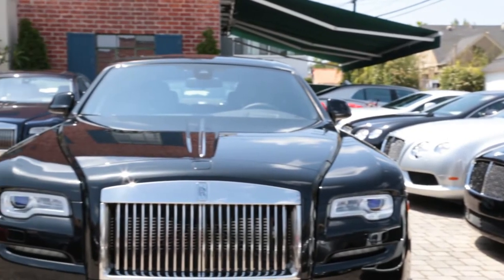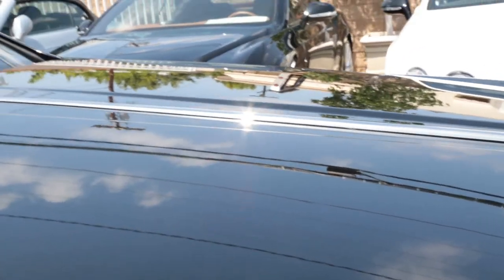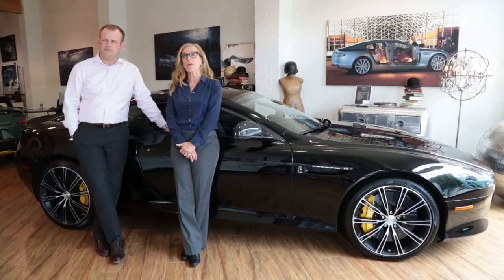We choose Seelajet because it's an aviation grade product. It helps protect the cars. It is easy to apply and easy to maintain.